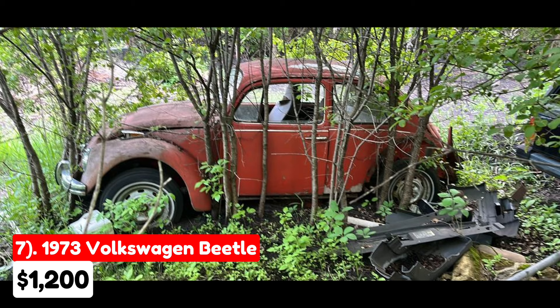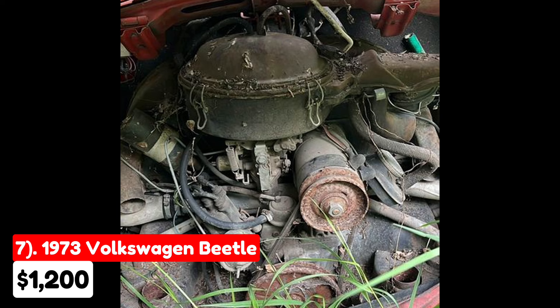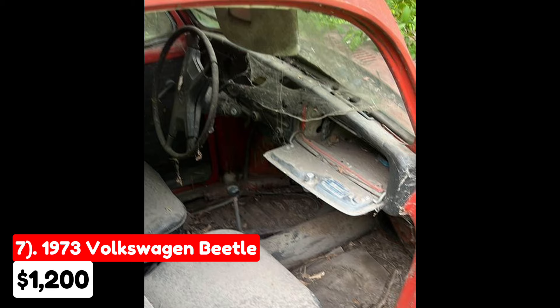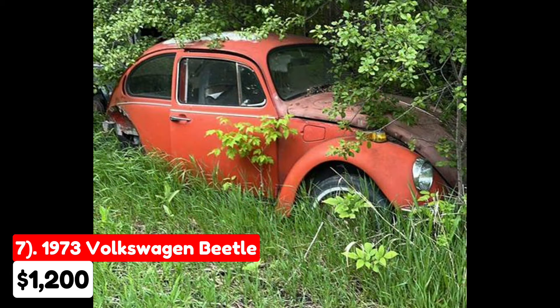The seventh vehicle is a 1973 Volkswagen Beetle 1.8T S Hatchback 2-door, priced at $1,200 and listed in Renville, Minnesota. It has an automatic transmission with an orange exterior and black interior. The seller is listing this car on behalf of a neighbor, and the price is negotiable or best offer. The Beetle has both its engine and transmission in place, but it is not operational and will need to be towed. This vehicle could be a good project for someone looking to restore a classic Beetle, but be prepared for significant work to get it roadworthy again.